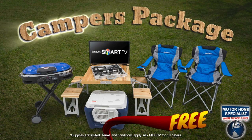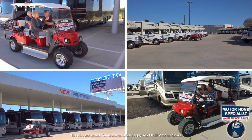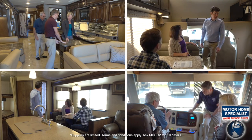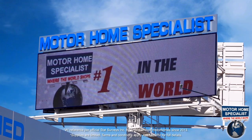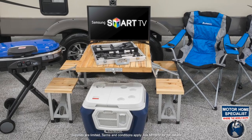For a limited time, receive a free campers package with purchase of select model RVs at Motorhome Specialist. You'll not only enjoy the most incredible selection in the world and the everyday low sale prices that have made us the number one volume selling dealer in the world, but also get all this cool stuff free to go along with your new RV.